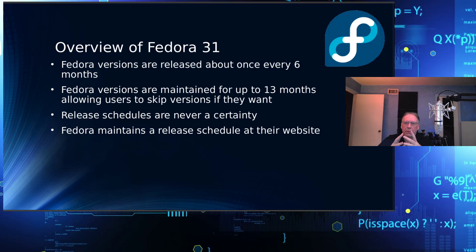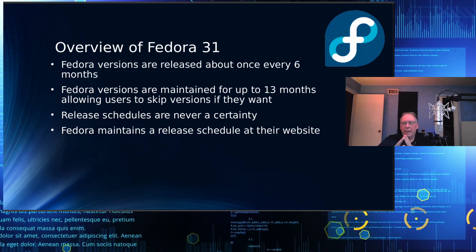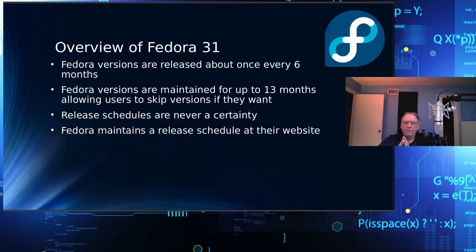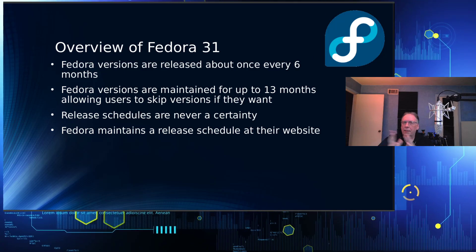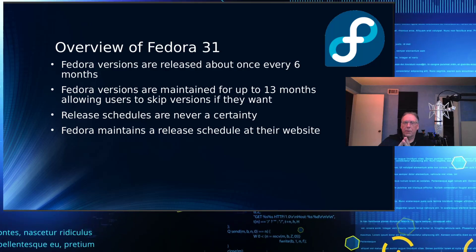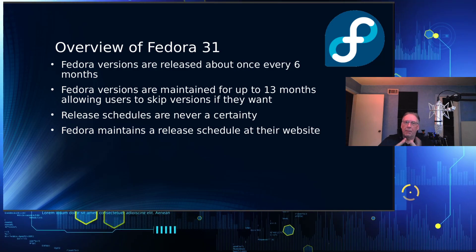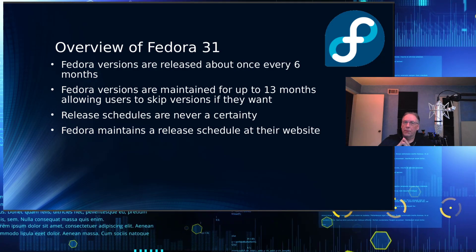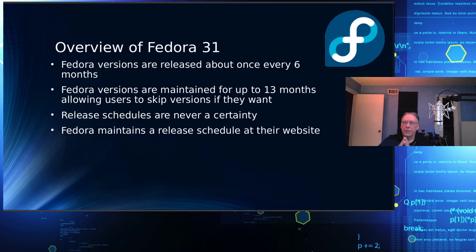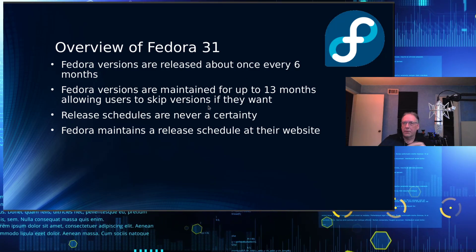Fedora versions are released about once every six months, give or take, and are maintained up to 13 months, allowing users to skip a version if they want. Release schedules are never a certainty, as a number of packages are outside the control of the Fedora team. Fedora maintains a release schedule at getfedora.org if you're interested in upcoming releases.